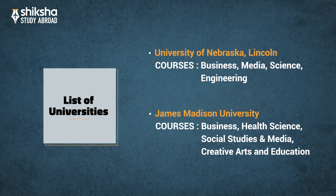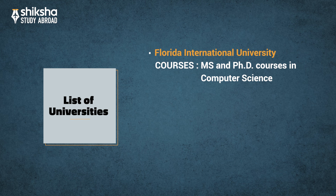At James Madison University, students can pursue various courses in fields like Business, Health Science, Social Science, Media, Creative Arts, and Education. Florida International University offers MS and PhD courses in Computer Science.